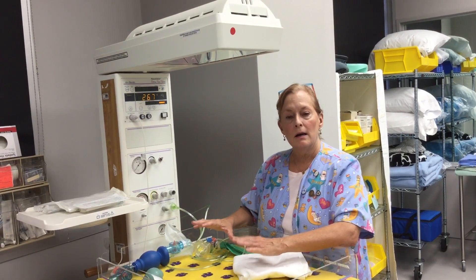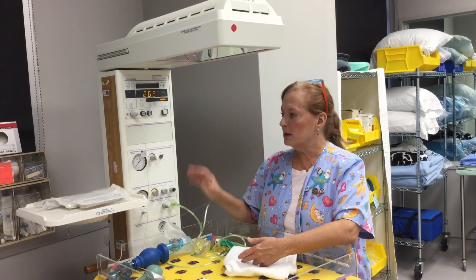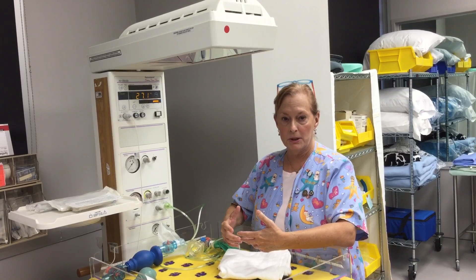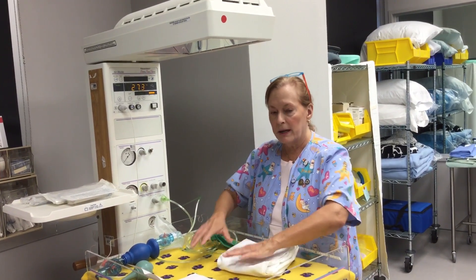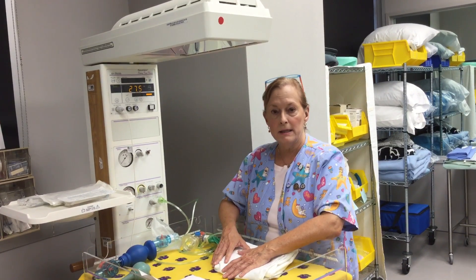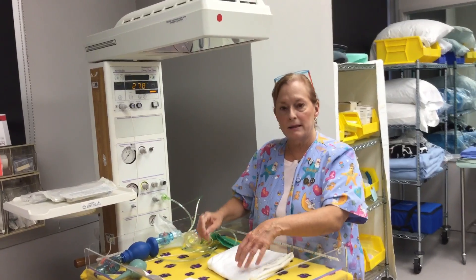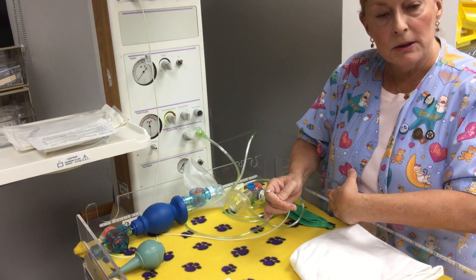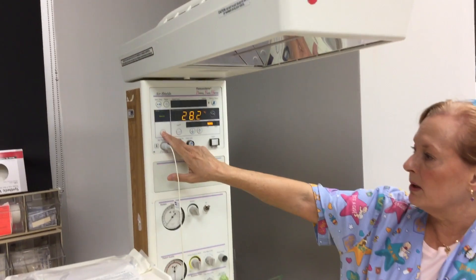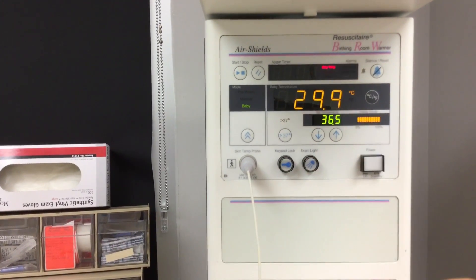Once you've checked everything at the beginning of your shift, you can turn your warmer off and not turn it back on until it's time for delivery. An important point: right now the setting is on manual mode, which means it's just hot — there's no regulation to the baby's temperature. For safety, once the baby is under the warmer, you would never want to leave a baby unattended in manual mode because the baby can easily get burned. If you are going to maintain a baby under a warmer for any length of time, attach the temp probe to the baby's abdomen with a little sticky probe, then switch the warmer to baby mode — skin temperature mode — and now the warmer reads the baby's temperature and regulates the heat up and down according to the baby's needs.